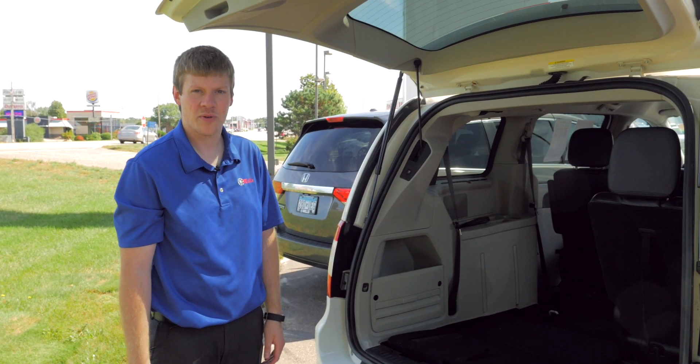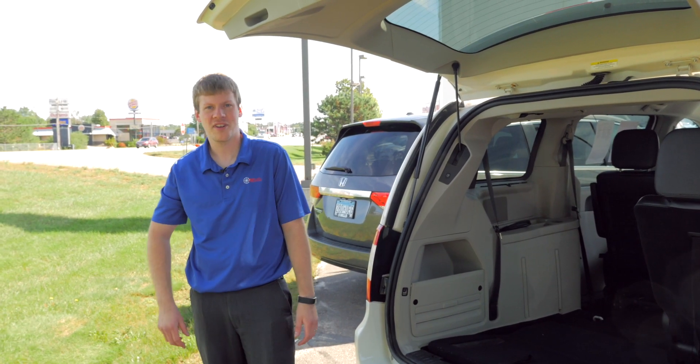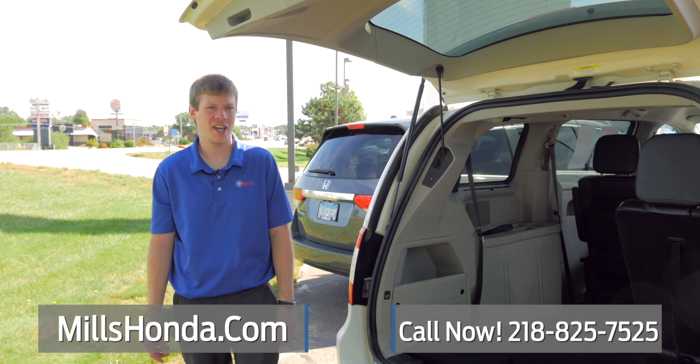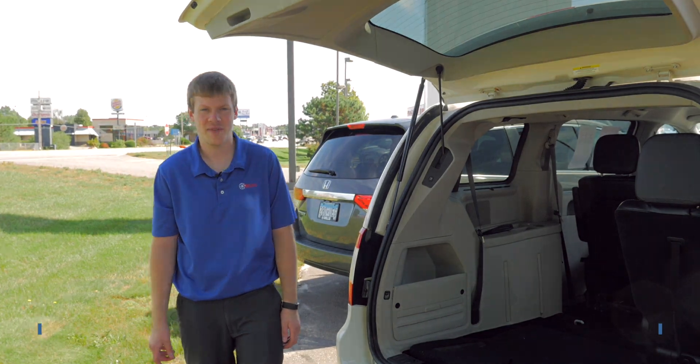It's a truck with a topper that's already intact. If you have any questions about the Town & Country, feel free to give me a call. My name is Eric and the number here is 218-825-7525.